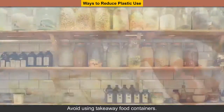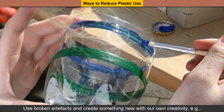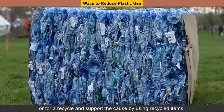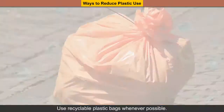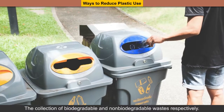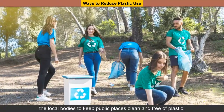Avoid using take-away food containers. Use discarded bottles and jars to store food items and water. Reuse plastic bags whenever possible, keeping safety and hygiene in mind. Use broken artifacts and create something new with your own creativity — for example, discarded water bottles can be used as containers. Give old plastic chairs and jars to the needy or for recycling, and support the cause by using recycled items. Use recyclable plastic bags whenever possible. Recycling of plastic involves collecting, sorting and processing. The Municipal Corporation has made available green and blue bins for collection of biodegradable and non-biodegradable waste respectively. It is the duty of every responsible citizen to help the local bodies to keep public places clean and free of plastic.